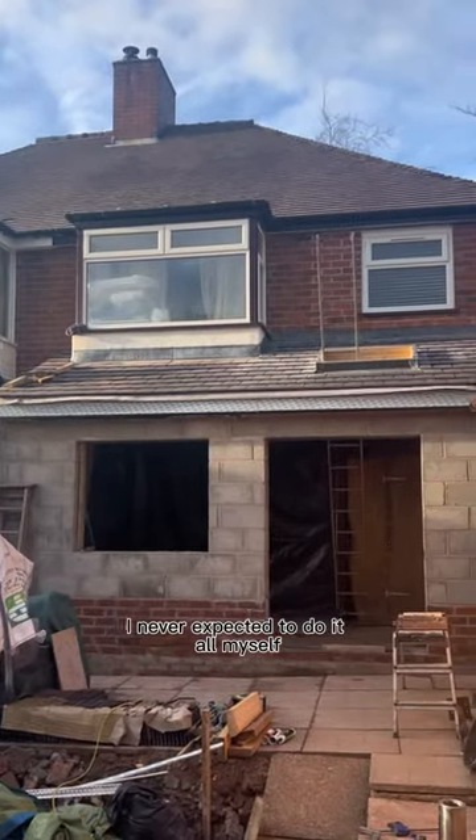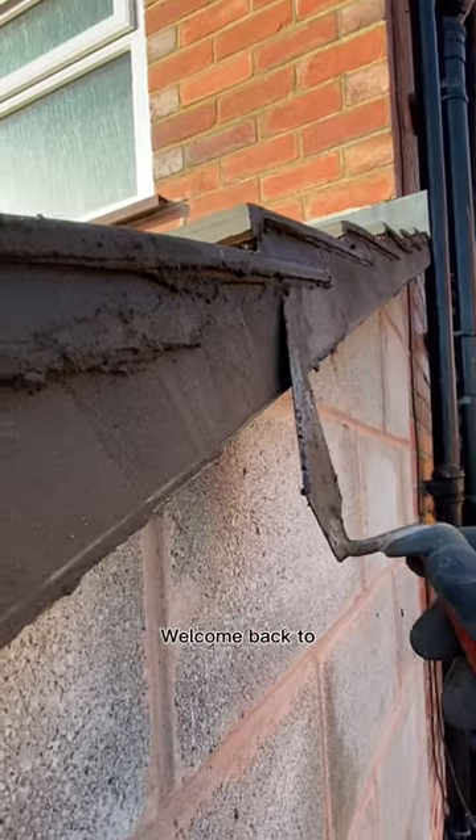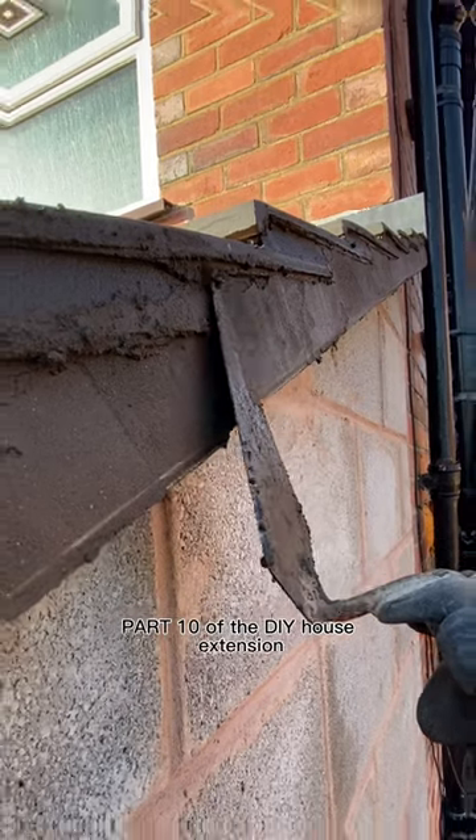When I built this house extension, I never expected to do it all myself. Welcome back to part 10 of the DIY house extension.